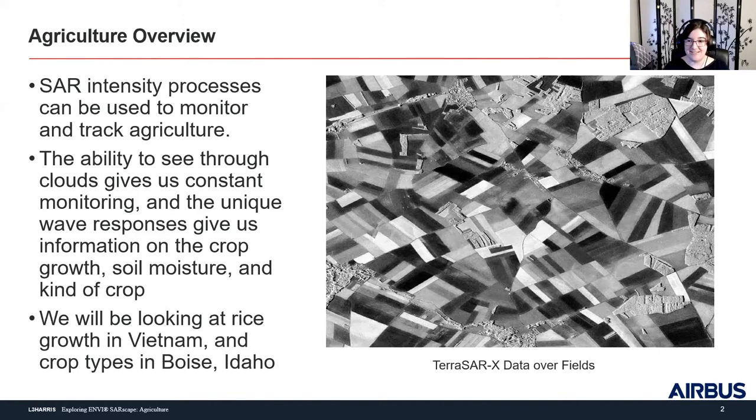In this case study, we're mainly going to be looking at rice growth in Vietnam, and then a very small slide on crop types in Boise, Idaho. On this slide you can see absolutely gorgeous TerraSAR-X data over some fields in France at about 1.2 meter resolution. You can see all the different fields and all the different colors with the different stages of their growth, and you can also see areas of higher intensity and shadow from standing biomass.